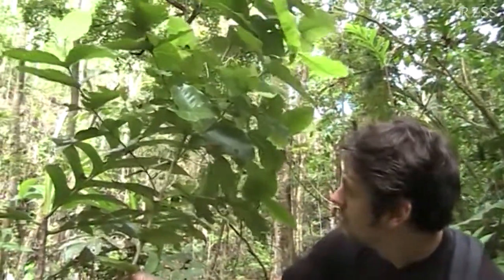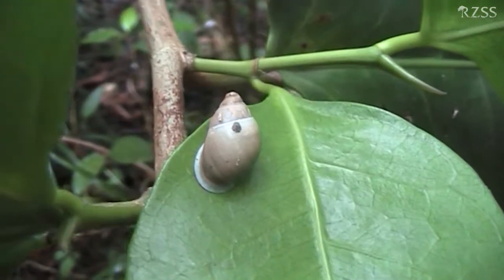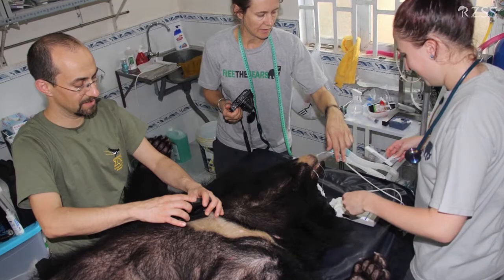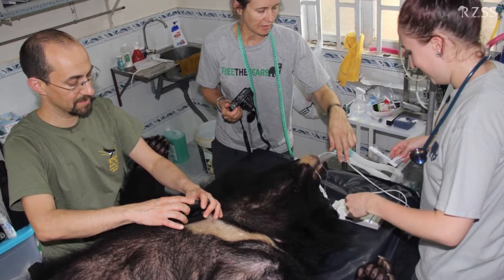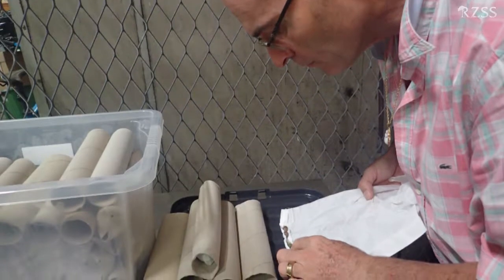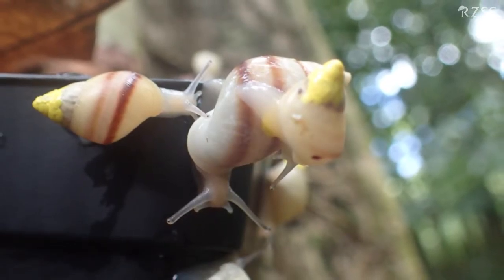I think returning Partulas to the wild is probably the high point of my career in wildlife conservation medicine. I've operated on orangutans and elephants and bears and a whole host of exciting animals, but there are very few opportunities to do something quite so meaningful. After that flood of relief to know that everything had gone well and they'd arrived safely on the other end, I think I was just elated to know that it had all been worthwhile.